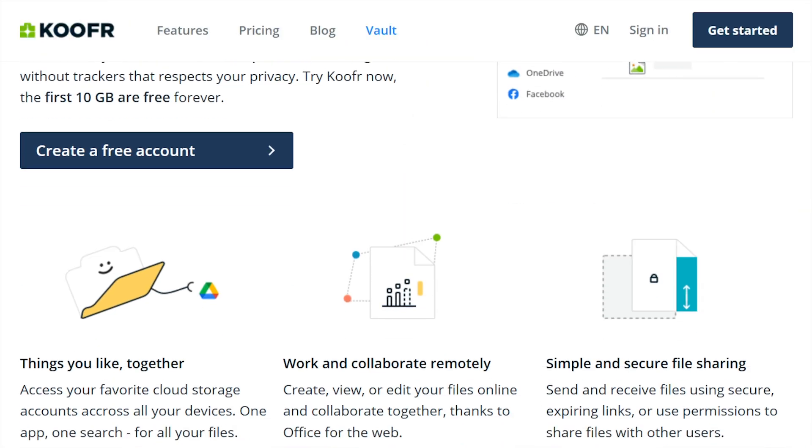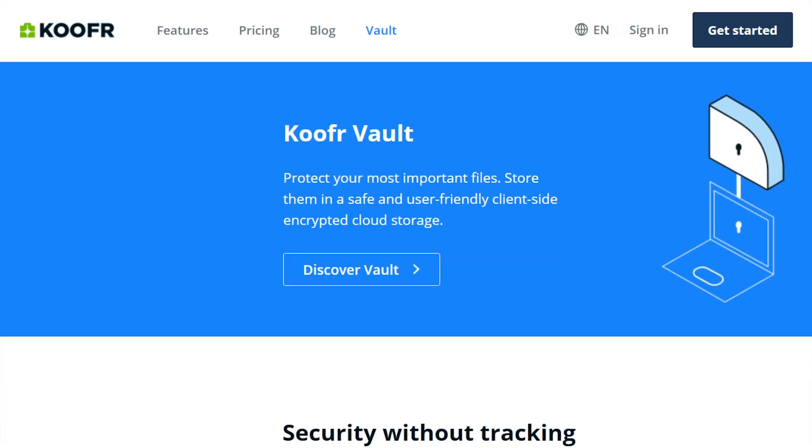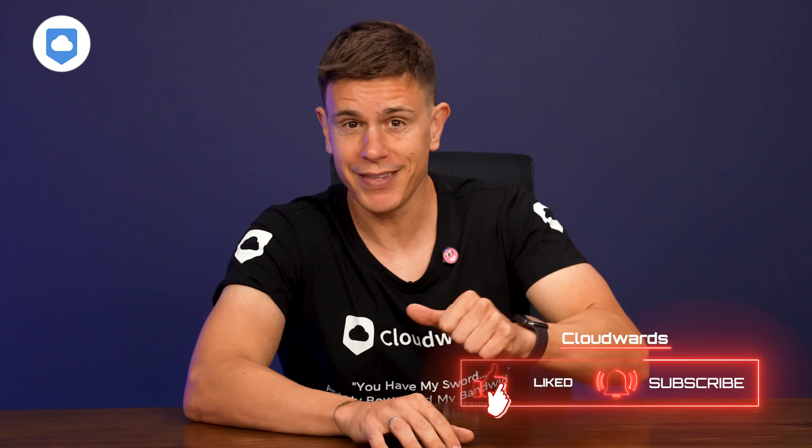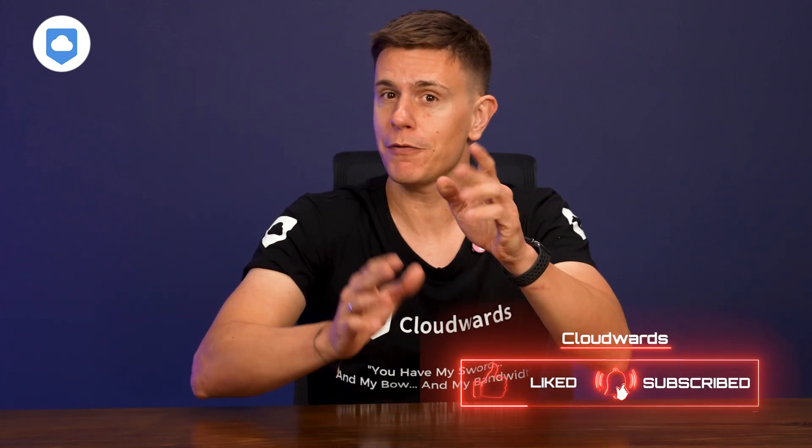In this Kufer review, we're diving deep into security, features, pricing, and performance to bring you the full picture. Stick around until the end because I'll be dropping my final verdict on the cloud storage platform. And before we jump in, don't forget to hit that like button and subscribe to our channel for more tech reviews and tips.